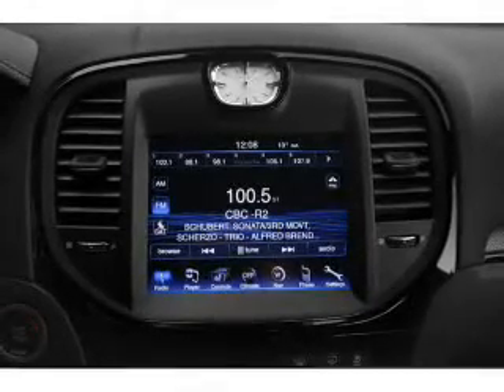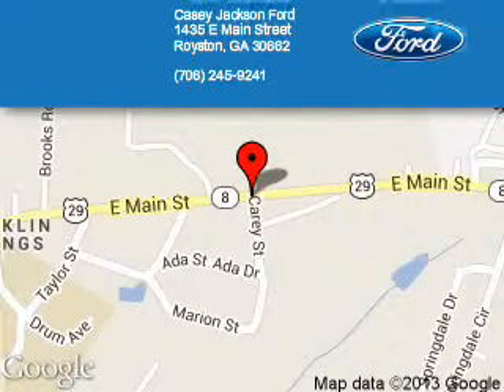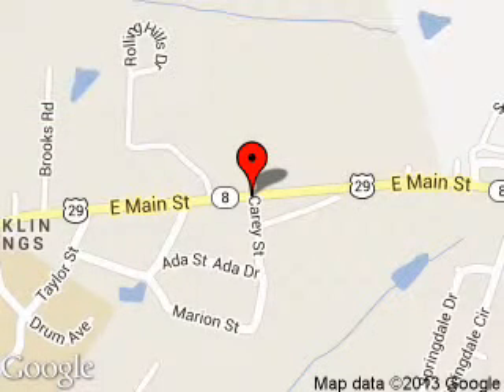Call or click to contact us. KC Jackson Ford is dedicated to doing everything possible to ensure that the experience you have selecting your next vehicle is a pleasant one. We are located at 1435 East Main Street, Royston, Georgia 30662.